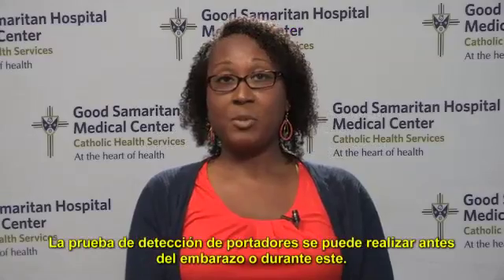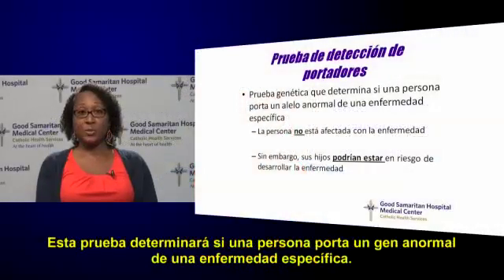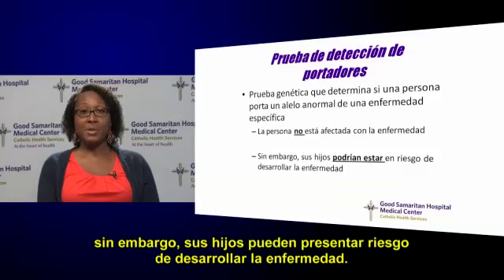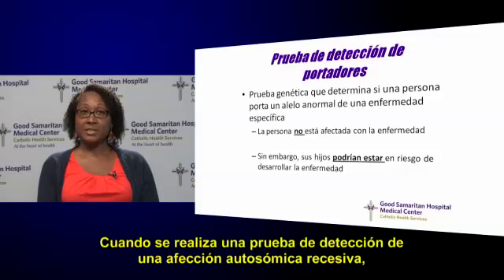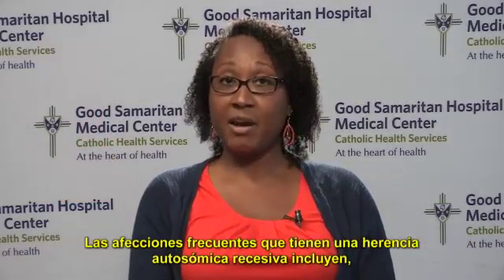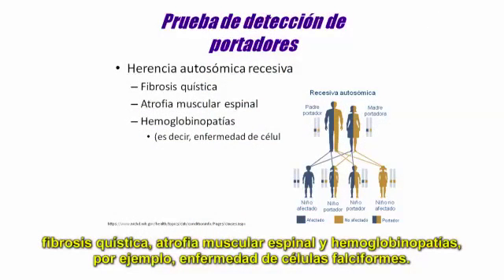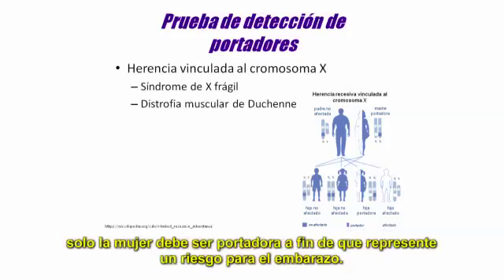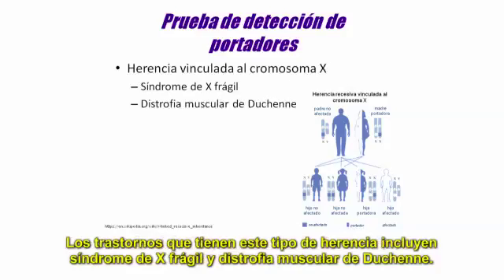Carrier screening is a test that can be performed before or during pregnancy. This test will determine if an individual carries one abnormal gene for a specific disease. Individuals with one abnormal gene are not affected with the disease; however, their children may be at risk for developing the disease. When screening for an autosomal recessive condition, a patient and her partner must both be a carrier of the same condition in order for there to be a risk to a pregnancy. Common conditions with autosomal recessive inheritance include cystic fibrosis, spinal muscular atrophy, and hemoglobinopathies, for example, sickle cell disease. With disorders that have an X-linked inheritance, only the woman is required to be a carrier in order for there to be a risk to the pregnancy. Disorders with this type of inheritance include fragile X syndrome and Duchenne's muscular dystrophy.